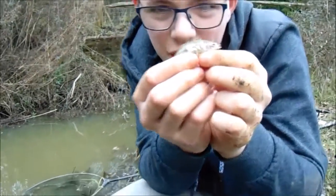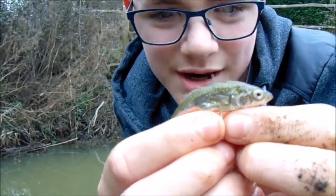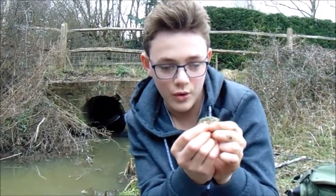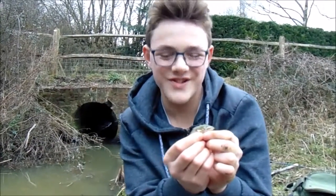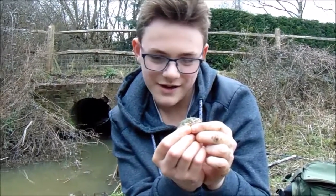That's a prime example of what we're after — an epic little stickleback. Not massive, probably the smallest fish in the stream, or in Britain in a stream, but they're epic little fish and they do keep me occupied.